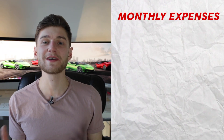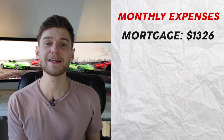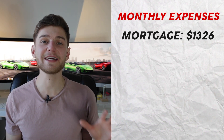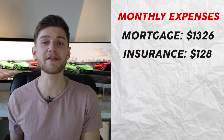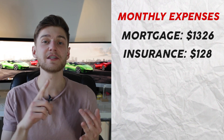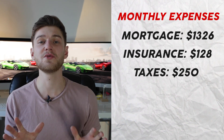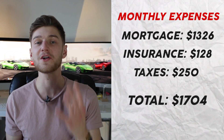The monthly expenses on the property are also straightforward: the mortgage payment is $1,326 per month, building insurance is $128 per month, and total taxes — including municipal and school — are $250 per month, bringing total monthly expenses to $1,704. So on a monthly cash flow basis, if we take the revenues of $1,700 and subtract $1,704, I'm left paying just $5 out of my own pocket during the seven-month period where I'm not living in the property.